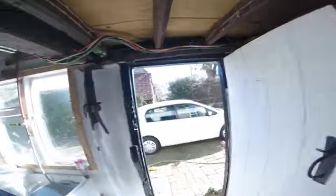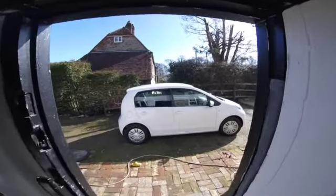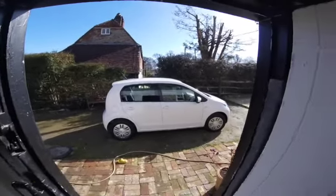We just got our new VW Up today, and today's job is the micro camper. It's never going to be a car again.